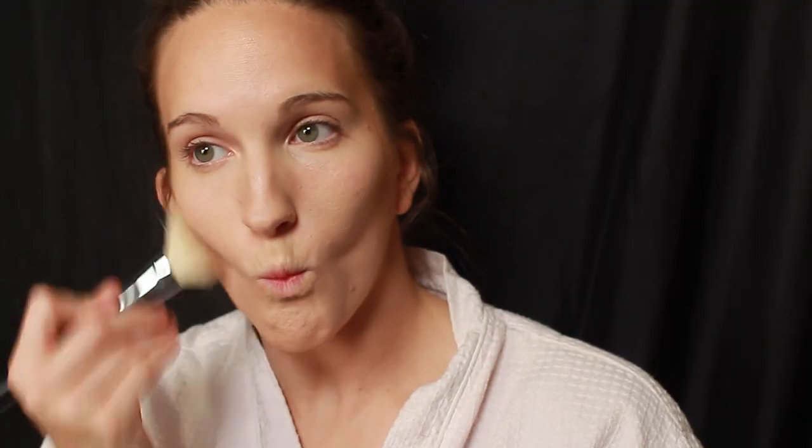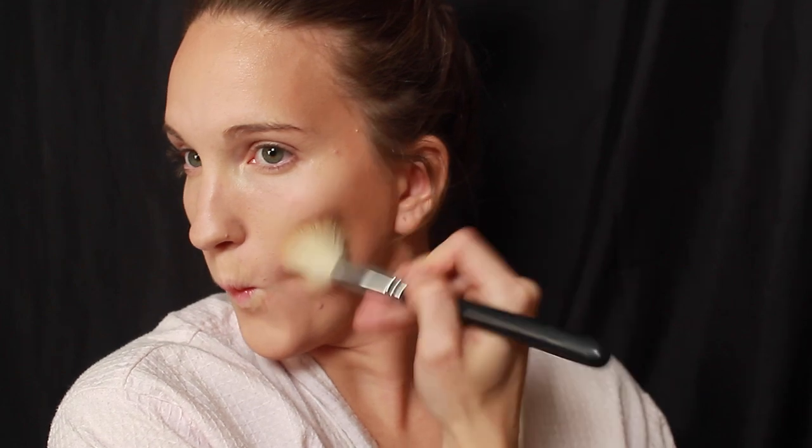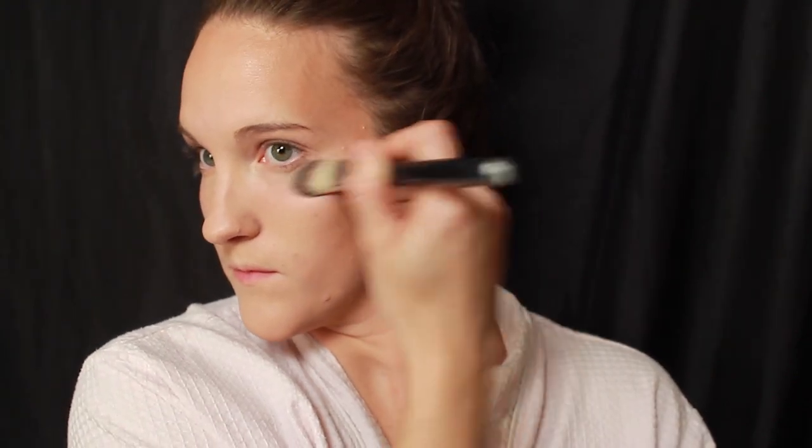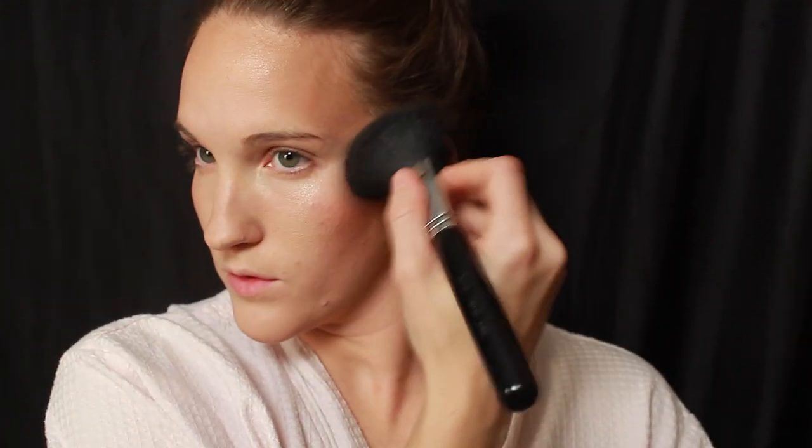Then I'm going in with contour on the outside of my face — I want to keep the middle glowy and give the outside a little more depth, bringing the contour into the hollows of my cheeks. Following that I'm going in with a highlight at the top of my cheeks, and I also went back later and applied that to the center of my nose. I follow that with a darker tone blush.